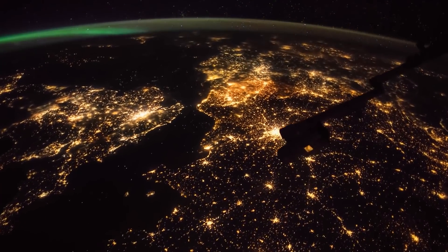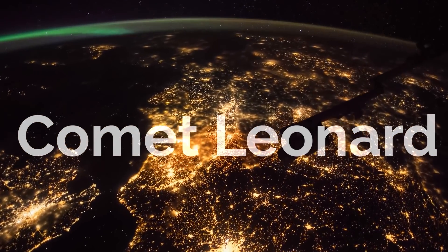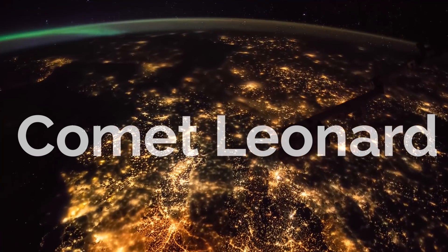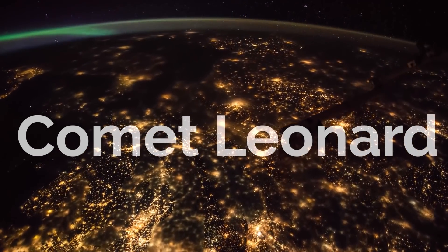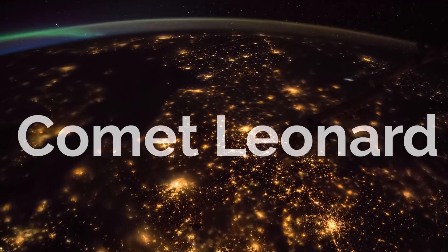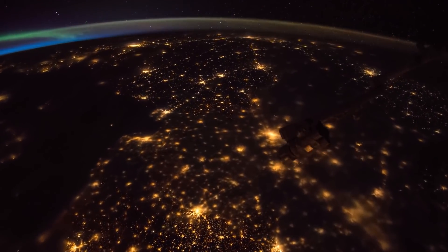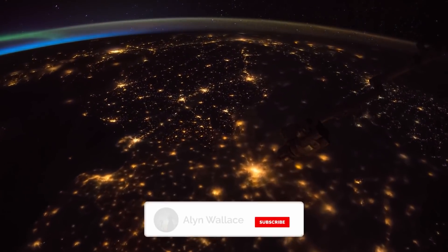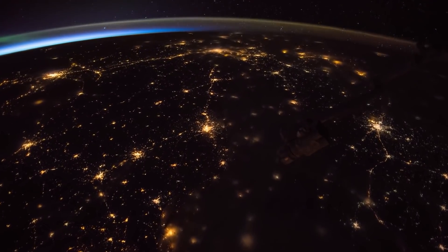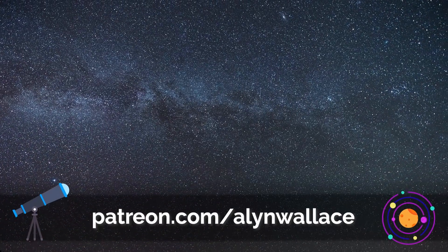This month the theme has to be Comet Leonard. I'm really excited to see how you guys photograph this comet and looking forward to seeing how bright and how big the tail gets. Fingers crossed we have a really nice beautiful comet in the sky this month. That's it for this episode — make sure to hit subscribe if you haven't already, and if you're going out to enjoy the night sky anytime soon, I wish you good luck and clear skies. See you next time.